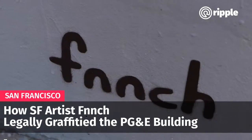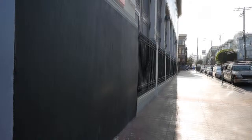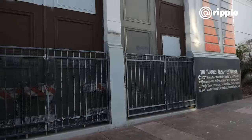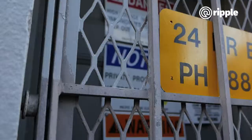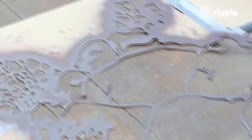I go by the name Finch, spelled F-N-N-C-H. This mural is on an unmanned PG&E substation. I live around the corner from here and I walk with my dog by it every day. It just gets covered in graffiti all the time, and PG&E doesn't maintain the building super often. I got frustrated, so I reached out to them to see if I could paint a mural on it.